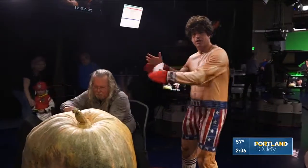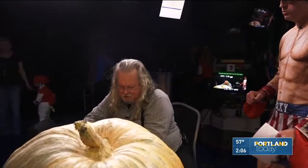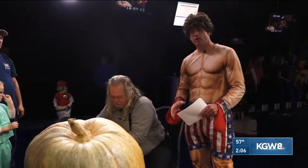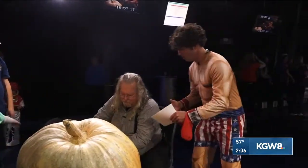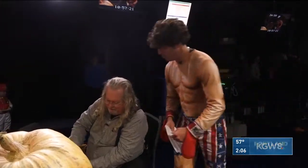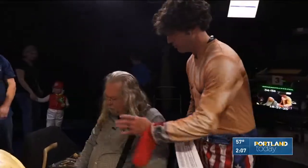We've got a lot going on in our studio this Halloween Tuesday. One of those things is a pumpkin carving work of art coming to life before our eyes, courtesy of what I call Tim Pate, the pumpkin carving great. Tim, what are we carving this morning? As simple as that — you're doing a skull on the front of this huge pumpkin.